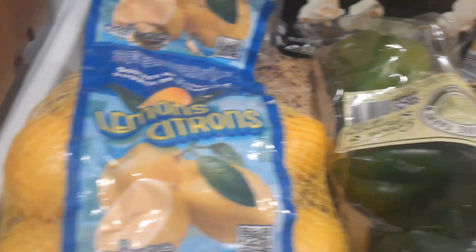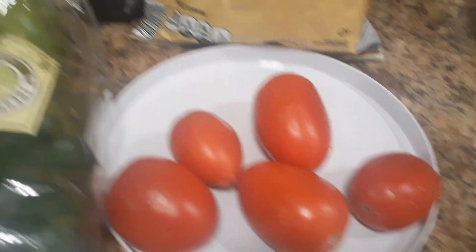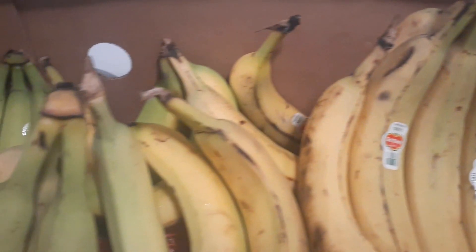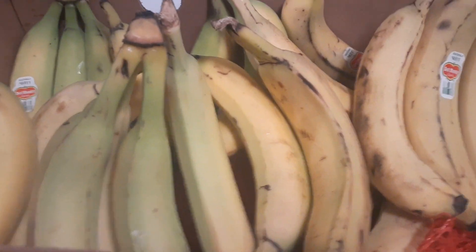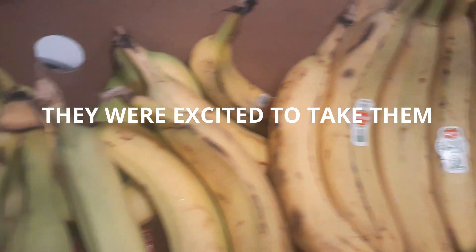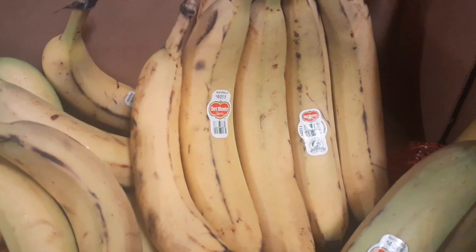We have lemons, bell peppers, Roma tomatoes, and bananas — lots of bananas. Now these are still green on some of them, some of them are ripe, but I will be donating all of these. They don't mind them being green because they eventually turn yellow as well.